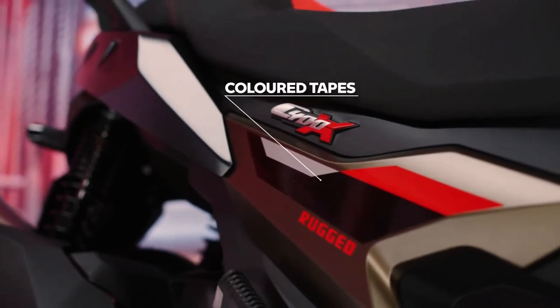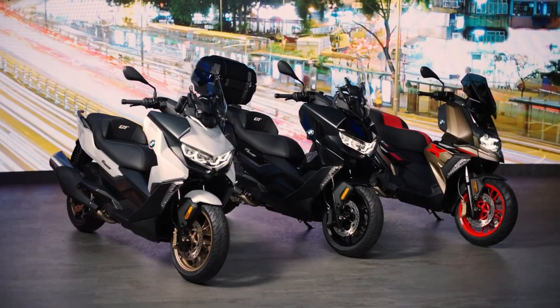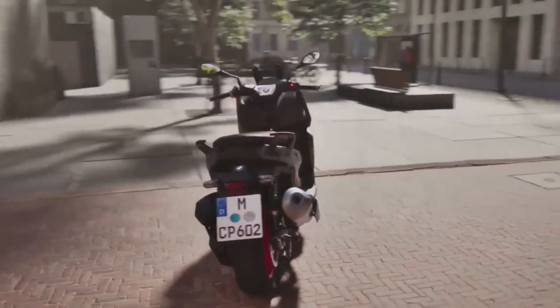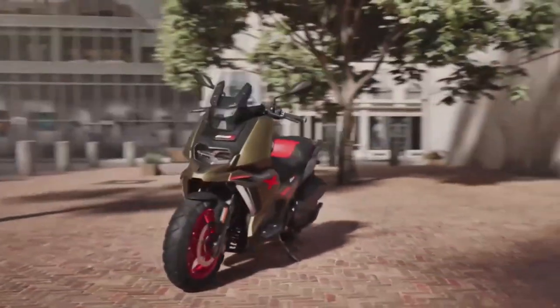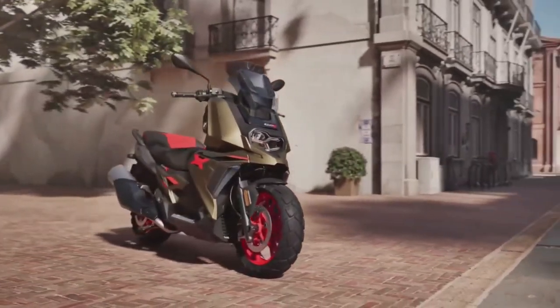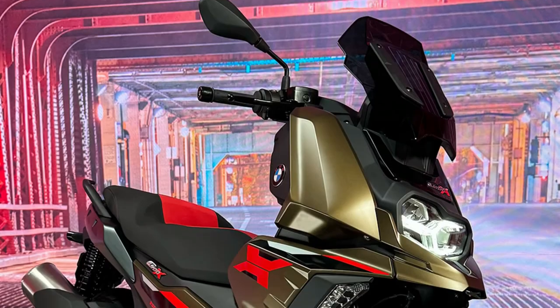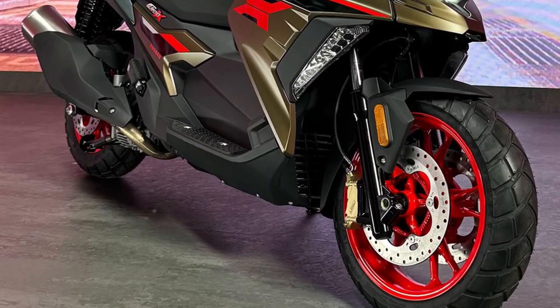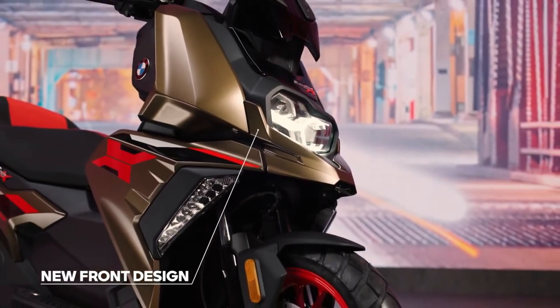Suspension uses telescopic forks in front and twin preload adjustable shock absorbers in the rear. Wheel sizing is 15 inches in front and 14 inches at the rear, wearing 110/70 and 130/70 tires respectively. Weight is listed as 201 kilograms for the C400GT and 199 kilograms for the C400X, while seat height is set at 775 millimeters and 12.8 liters of fuel is carried in the tank.